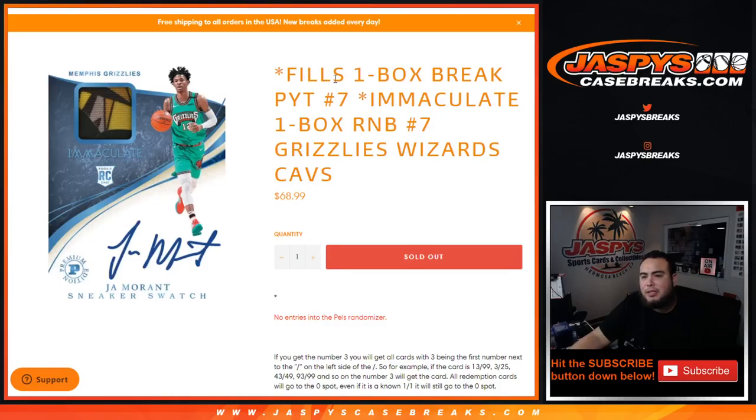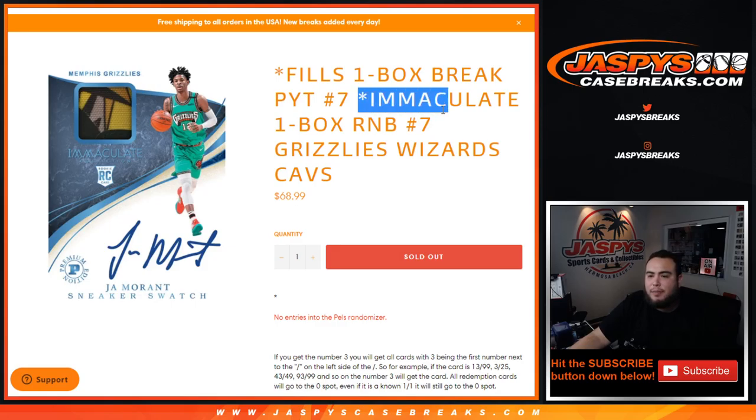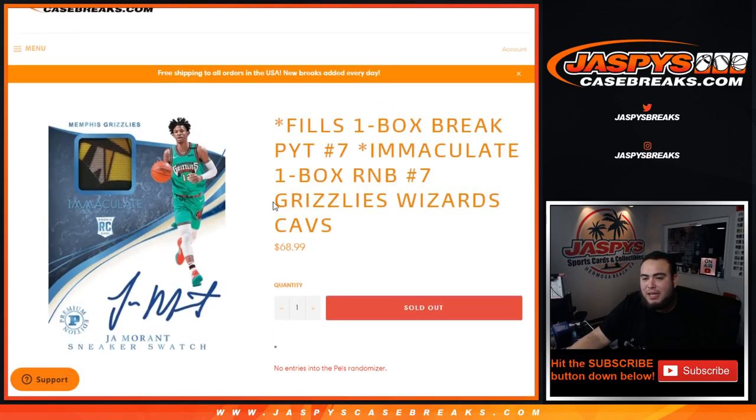What's up everybody, Jason from jazbeescasebreaks.com. Just a quick random number block randomizer for the Grizzlies, Wizards, and Cavs in a one-box break of Immaculate Basketball. This is picker team number seven. Remember, this gets no entries into the Pelicans randomizer, but you do get a tenth piece of the Grizzlies, Wizards, and Cavs in that one-box break.